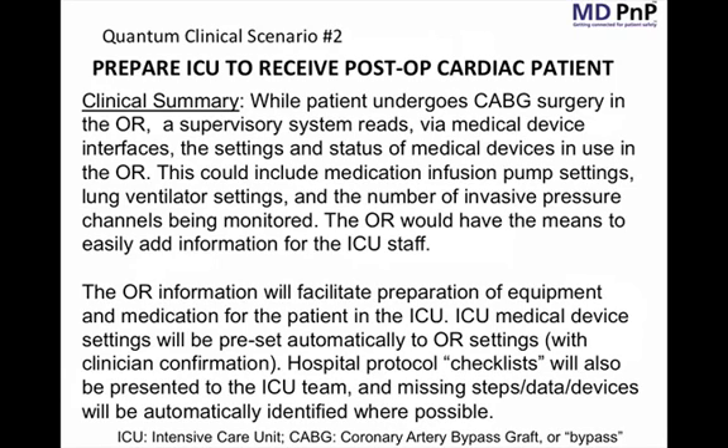To address these issues, we've developed a scenario. The clinical summary is as follows: the patient undergoes coronary artery bypass graft surgery — typically called a CABG — in the operating room. Towards the end of surgery, a supervisory system reads data from the medical devices in the operating room using interoperable medical device interfaces. The system can read ventilator settings from the anesthesia machine, read infusion pump settings including medication name and infusion rate, and read the status of any other medical devices being used with the patient.